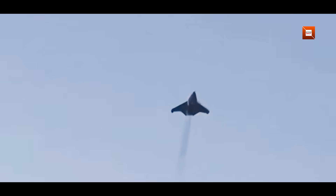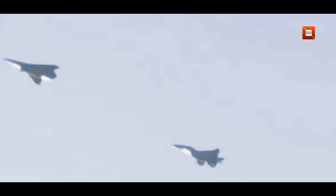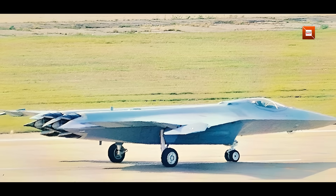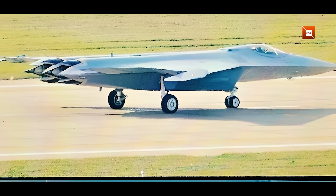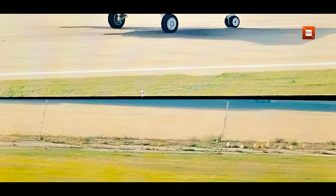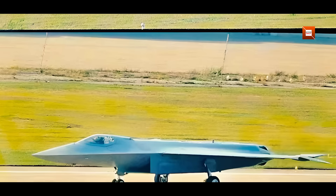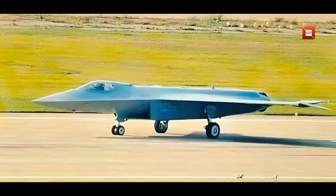The JXDS first surfaced in public imagery alongside other sixth-generation concepts late in 2024, but until now most pictures were limited to undersides and silhouettes. The fresh side and rear images circulating online give us a much better look: a tailless, single-pilot platform with a very long diamond-shaped nose, trapezoidal intakes with what appears to be a diverterless supersonic inlet arrangement, and a chin-mounted electro-optical targeting system enclosure. Analysts are calling this the clearest commercial glimpse of the platform to date.